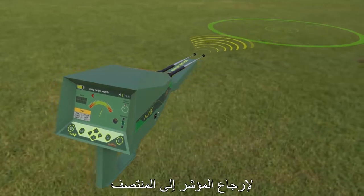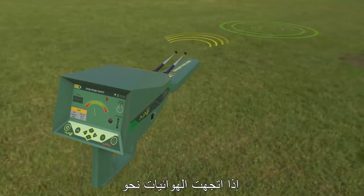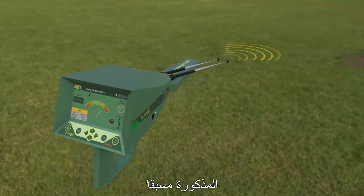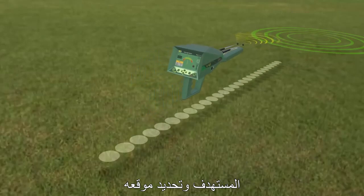After resetting, the indicator returns to the middle. If the antennas stay on the same path, the target path is correct. If the antennas turn towards another direction, the user should repeat the steps mentioned earlier. After that, the user can walk to track the target path and locate it.